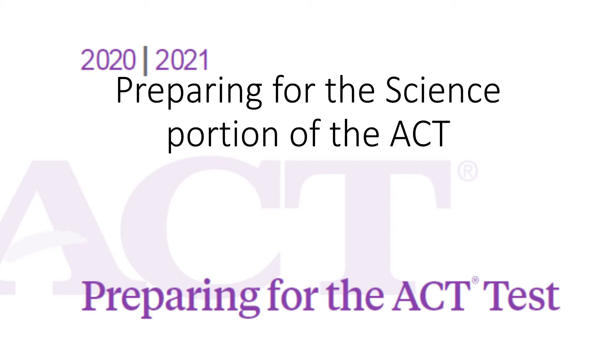I would like to give you a little advice for how to prepare for the science portion of the ACT. I've given you some advice in an earlier video for preparing for the ACT or other standardized tests in general, and I don't know that much about the rest of the ACT, but I can give you some insight into the science portion.